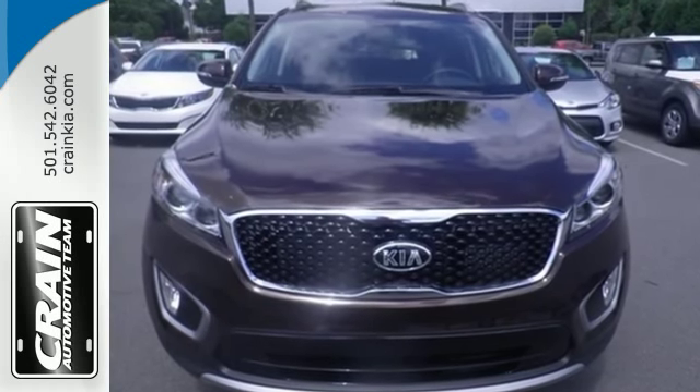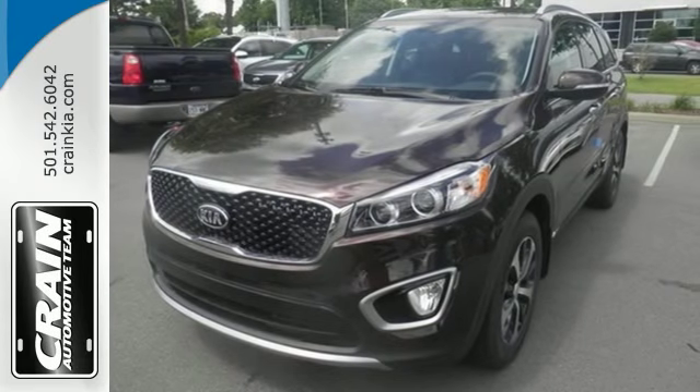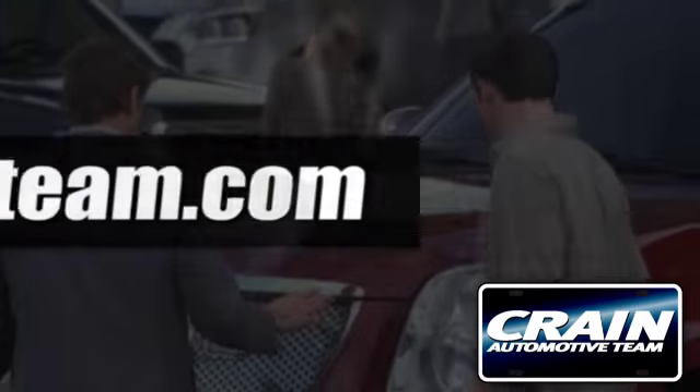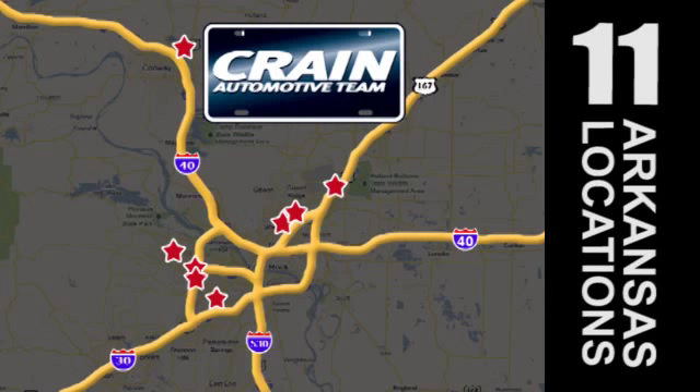Enjoy function and form in one adventurous package. Test drive this Sorento today. Visit us anytime at craneteam.com. Craneteam's got em! Craneteam.com.